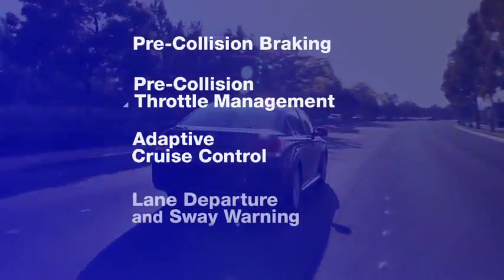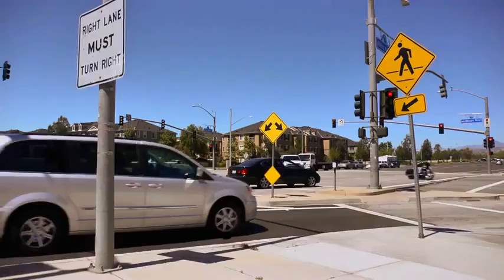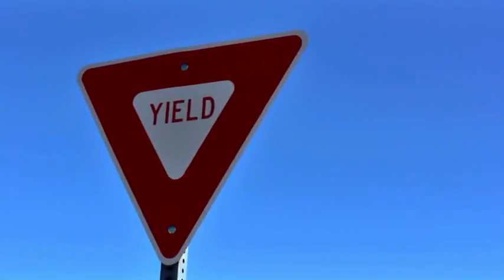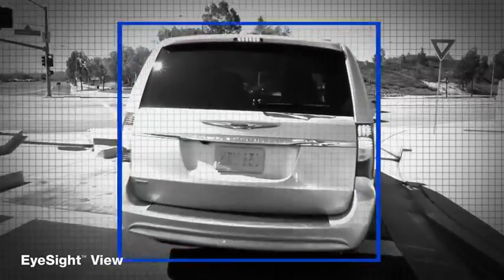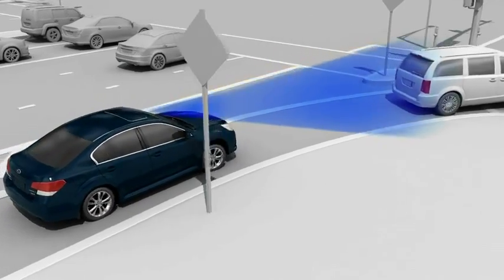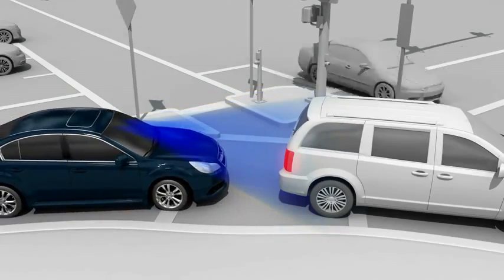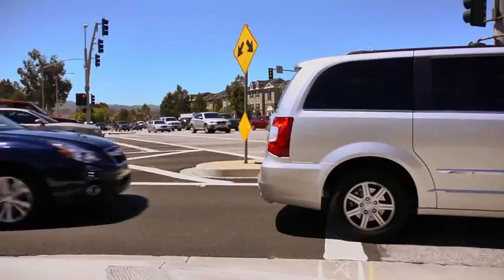Pre-collision throttle management can help avoid accidentally accelerating into something ahead. Suppose a driver is stopped behind another car waiting to merge onto a busy highway and looking for a space in traffic. With EyeSight, if the Subaru driver starts to accelerate thinking the car ahead is already gone, the system can spot the danger and dramatically reduce the throttle to limit the car's acceleration. At the same time, it lights up a warning on the dash and sounds an alarm to alert the driver to the vehicle ahead. EyeSight won't completely cut the throttle, but it can buy the driver enough time to see the problem and stop the vehicle.